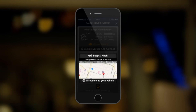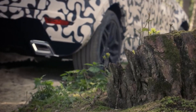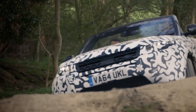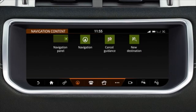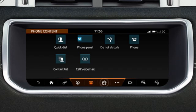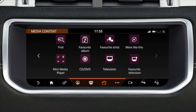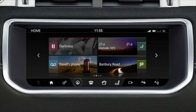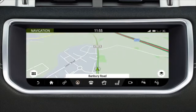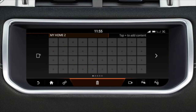Land Rover's patented Hill Descent Control is a standard feature that assists the driver with controlled descents of difficult slopes by maintaining a constant speed and applying braking separately to each wheel. The InControl Touch Pro infotainment system is quick, intuitive, and can be adjusted to suit your individual needs. Key aspects include a 10.2-inch touchscreen which responds in the same manner as a smartphone or tablet, providing multi-touch gestures such as pinch-to-zoom and swipe, with a customizable home screen so your favorite widgets are at your fingertips.